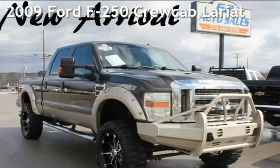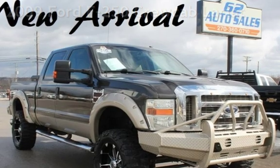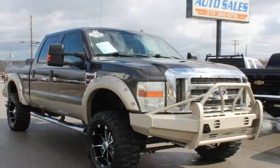Presenting a pre-owned 2009 Ford F-250. This four-door truck has an eight-cylinder, 6.4-liter V8 engine, with four-wheel drive, and an automatic transmission.